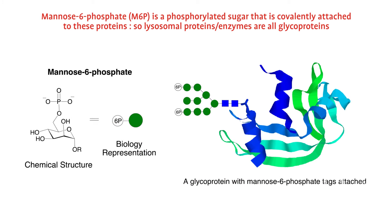There is a natural system for delivering enzymes produced within the cell to the lysosome, and that uses a specific tag, and that tag is called MANO6-phosphate.